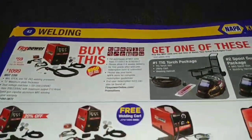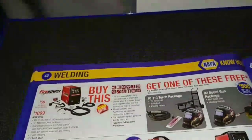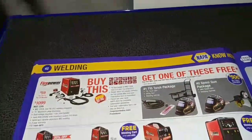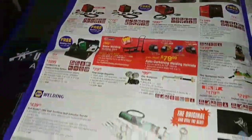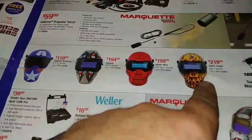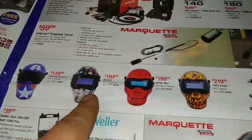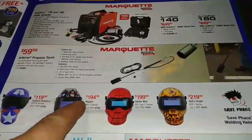And then there's all your welding gear. Personally, I'd probably go with a Miller setup instead of one of these, but it's what you can afford, I guess. You can get helmets — Spider-Man, the flame, Captain America — and there's one that says 'ripped.'